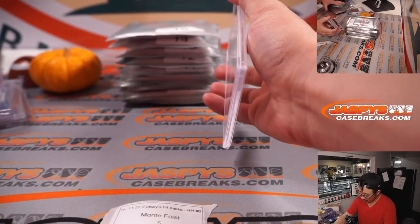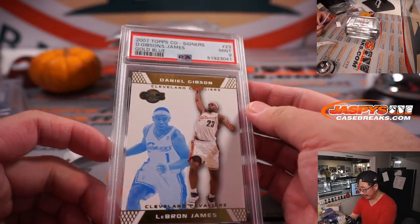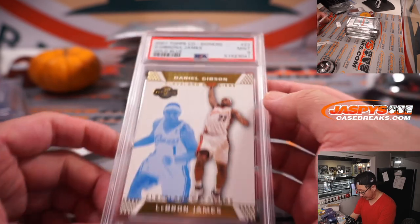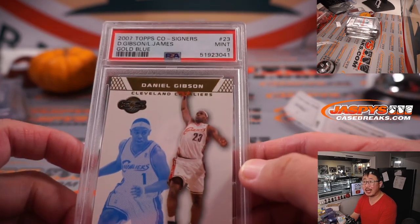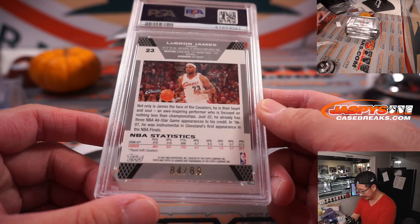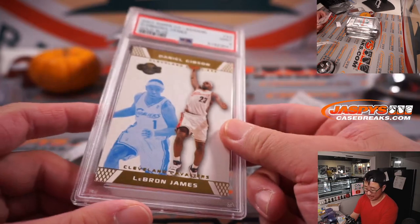Another graded card, another basketball. It's a LeBron James from 2007 Topps Basketball — Daniel Gibson's there too — and LeBron James PSA 9, 84 out of 89.